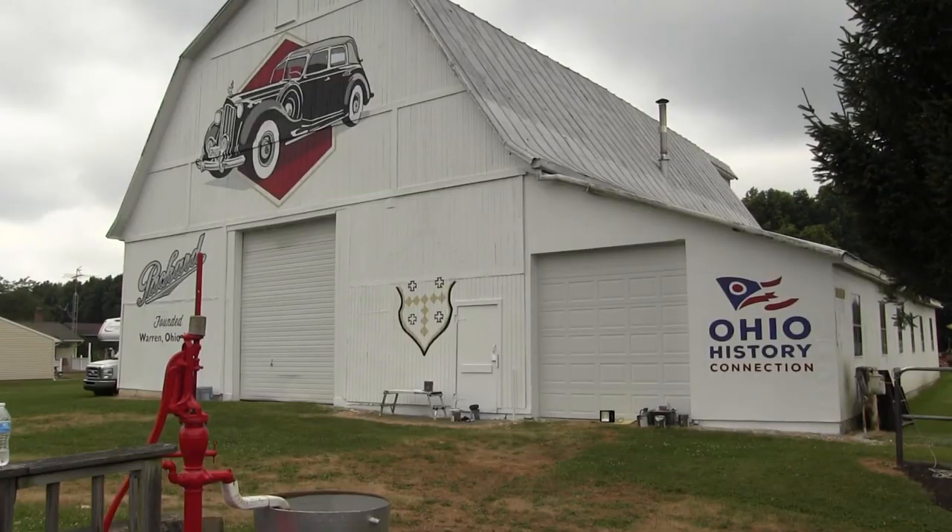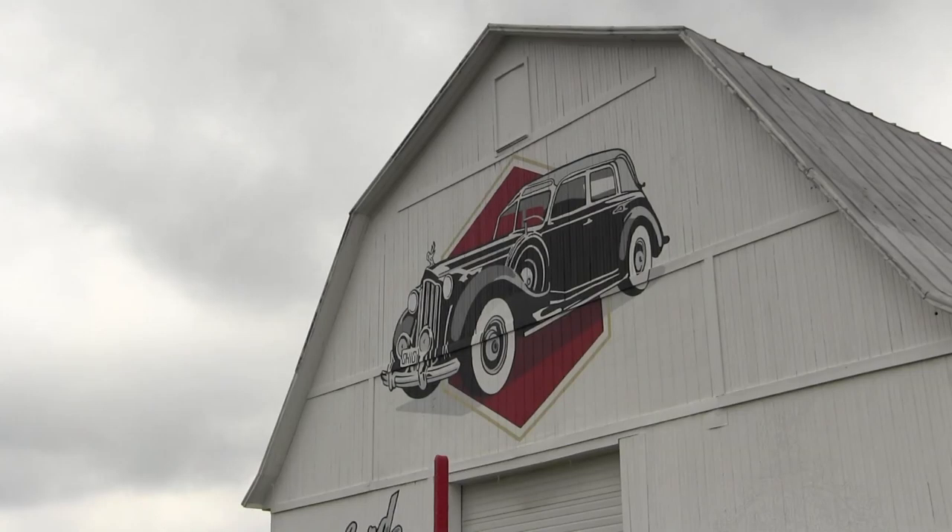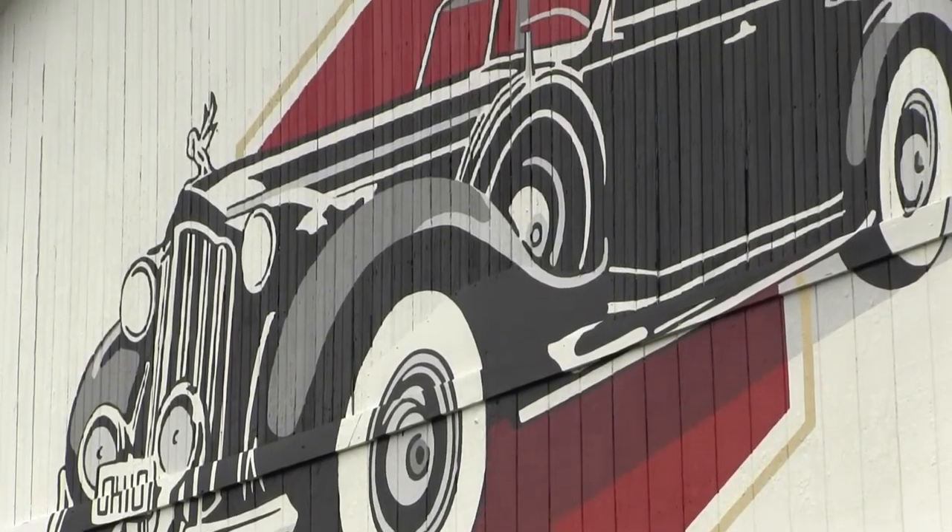The Packard family and the businesses that they started are really such a huge part of our identity here in Warren even today. Megan Reed, executive director of the Trumbull County Historical Society, says the city of Warren has an abundance of murals and public art, and seeing that artwork stretching further into the county could spur more people to learn about the area's history.